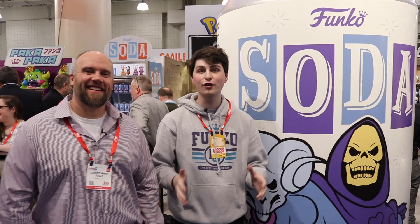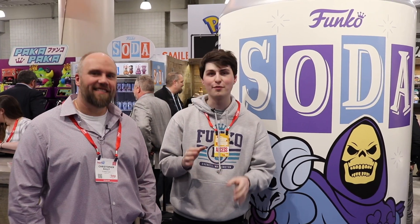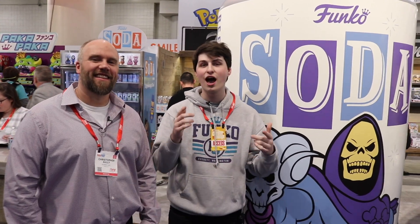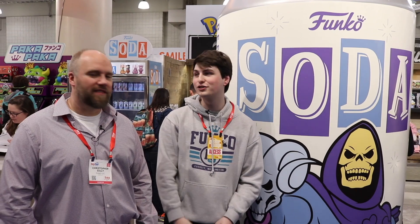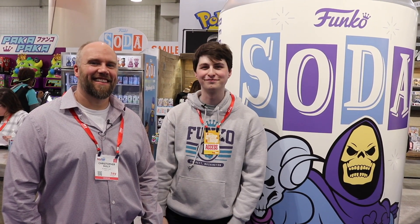Alright guys, well that was the entire Funko booth here at Toy Fair 2020. Thank you Sully so much for showing us around and showing us pretty much everything in great detail — so many small things that I didn't notice when I was going around, but you noticed them and pointed them out. Everything looks amazing this year. I hope you guys enjoyed this. If you want to see more from me in the future, don't forget to like, comment, subscribe. This has been another episode of Top Pops, Popsters. Thanks for watching, see you guys tomorrow.